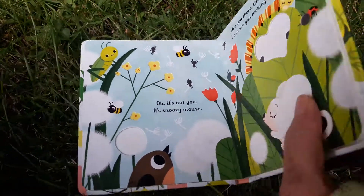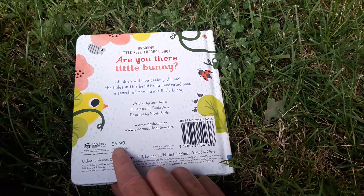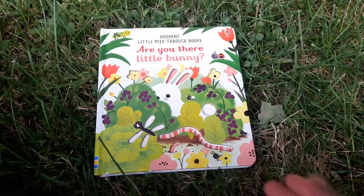I'm not going to show you the whole book — you'll have to see for yourself. This title is only $9.99.